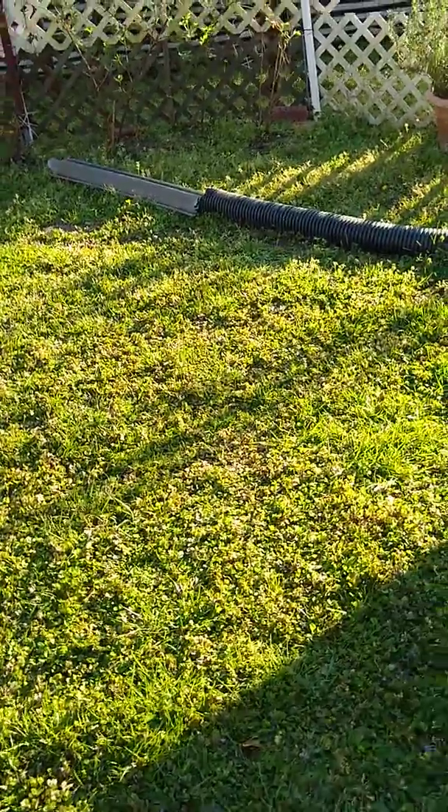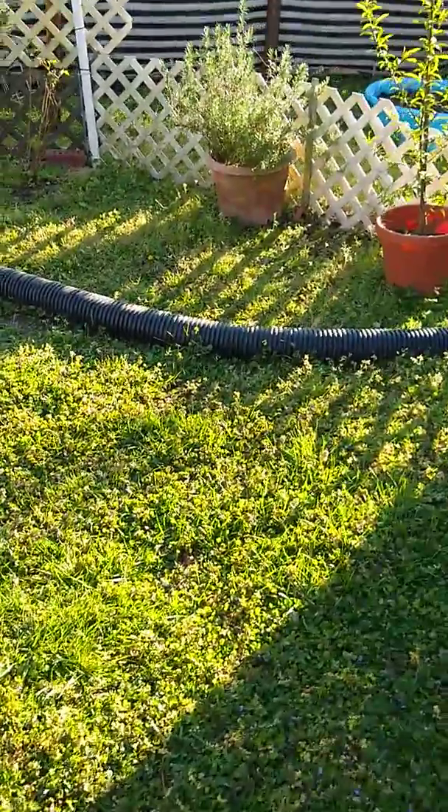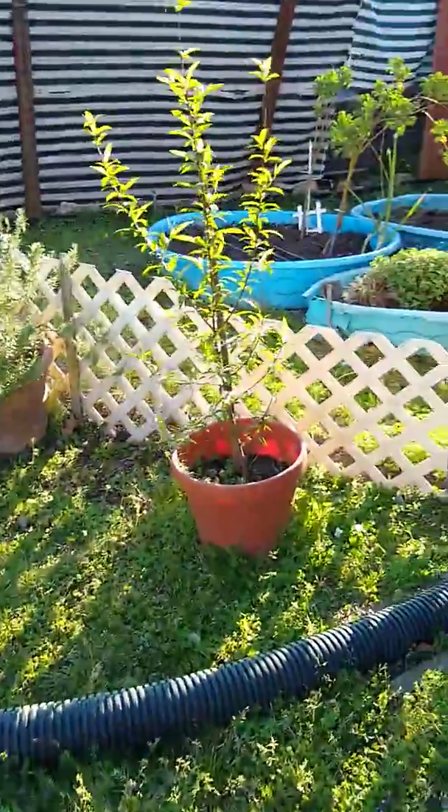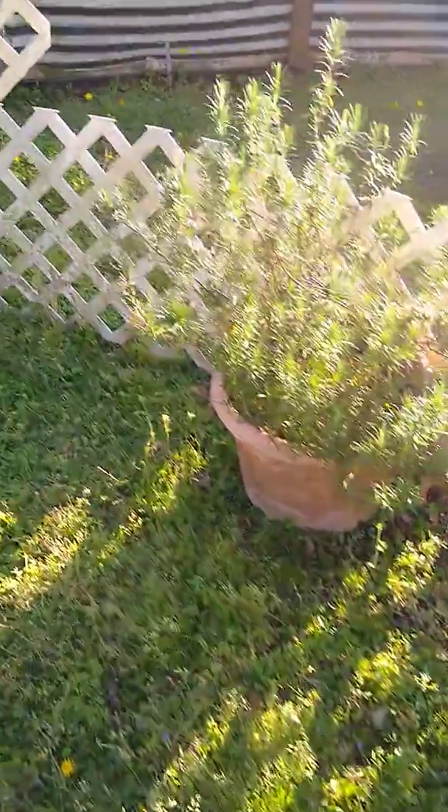I plant vegetables and stuff in these swimming pools — they come up really good. This is a peach tree, believe it or not, and that's rosemary. And those are blackberry bushes, thornless.